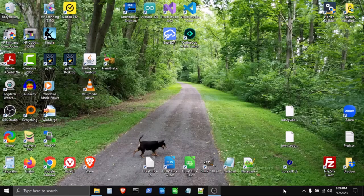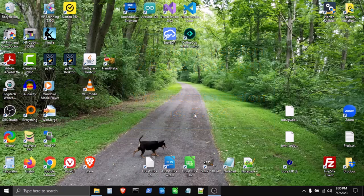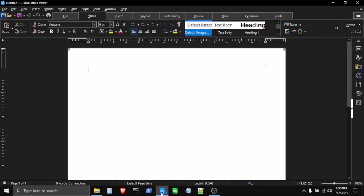Let me switch over to the desktop. You'll see my little buddy laying here — he's a mini pinscher, we're out for a walk on the trails in the area. Let's start LibreOffice Writer. I have a shortcut on my desktop and also in my quick launch on the taskbar. However you start your LibreOffice, just get it started. By the way, LibreOffice is absolutely free — the whole suite is free to use, so download it and install it on as many machines as you want.